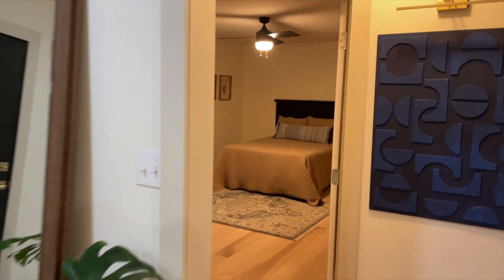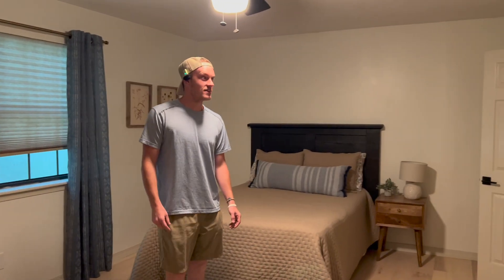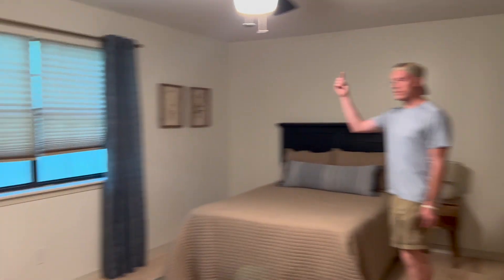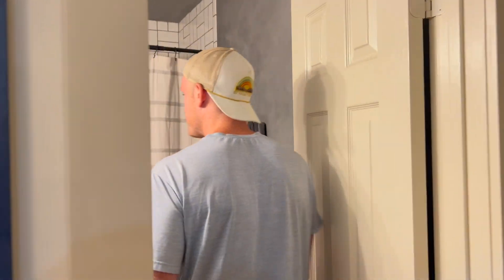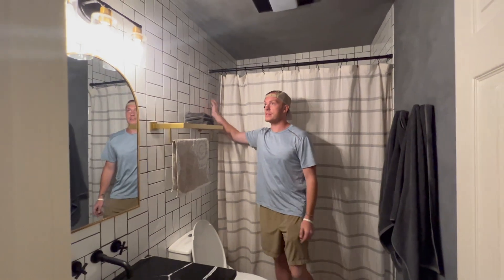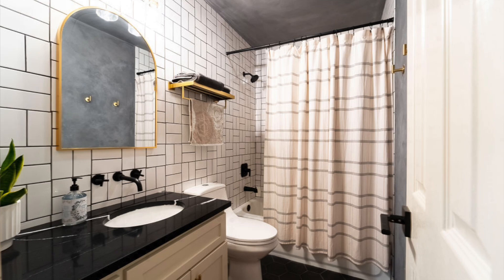Now we head into bedroom number one. This bedroom was red when we first got it, so painting it white was pretty annoying. Just a bed, and there's also a chair in the corner if you just like to sit. Now we head into the hallway bathroom. This was a fun little experiment because this is my first time ever tiling, and we decided to do 75% of the bathroom all tile. So we had a blast with that.